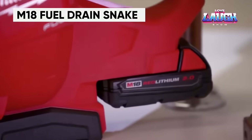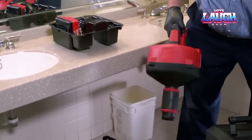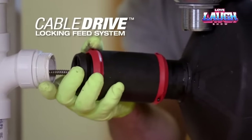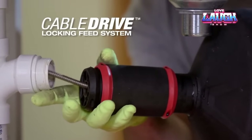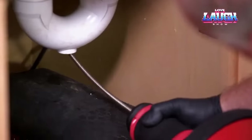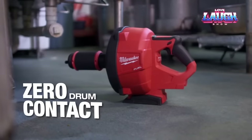The M18 Fuel Drain Snake is a powerful tool designed to efficiently remove clogs in pipes. Equipped with a high-performance brushless motor, it ensures reliable operation even in demanding conditions. Its compact design and lightweight make it easy to use, while the comfortable handle provides maximum control during operation. This tool is perfect for professional plumbers and offers quick and efficient service in drainage systems.